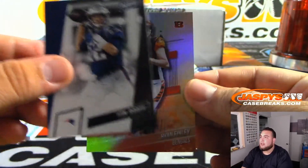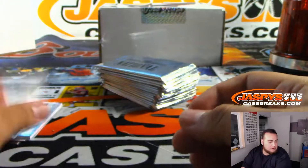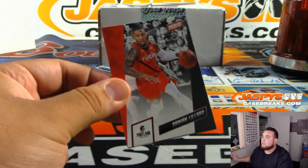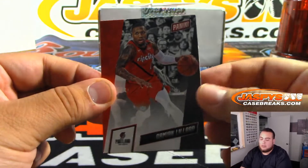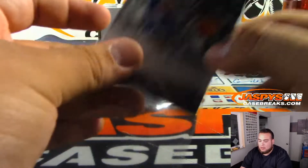Speaking of that guy — Tom Brady. And we got Ryan Finley, numbered to 299, Cincinnati Bengals. That was actually a team lock for the NFL. Damian Lillard — Rip City. And Penny Hardaway, that'll be going to the Orlando Magic.